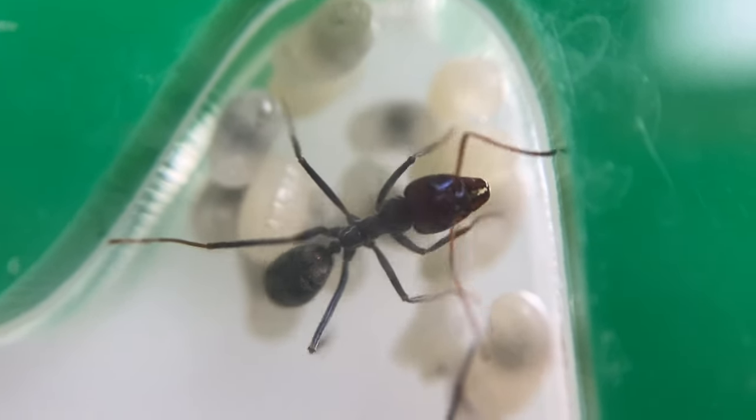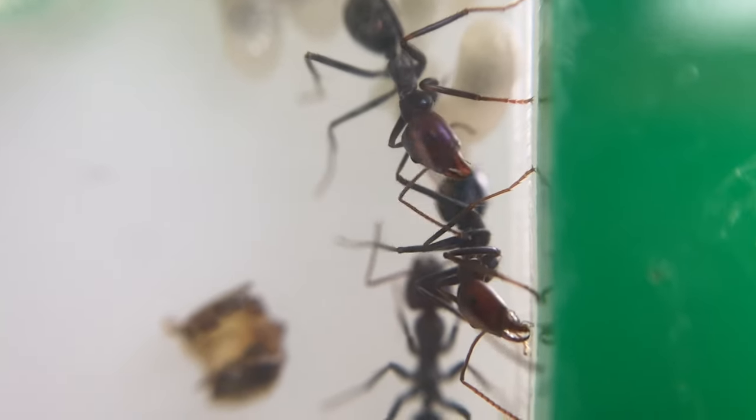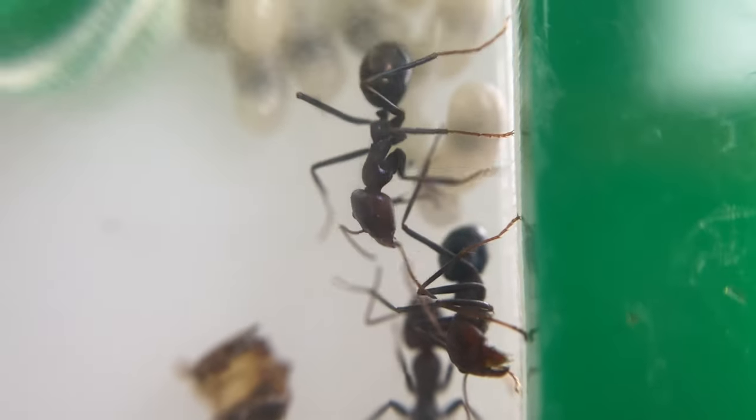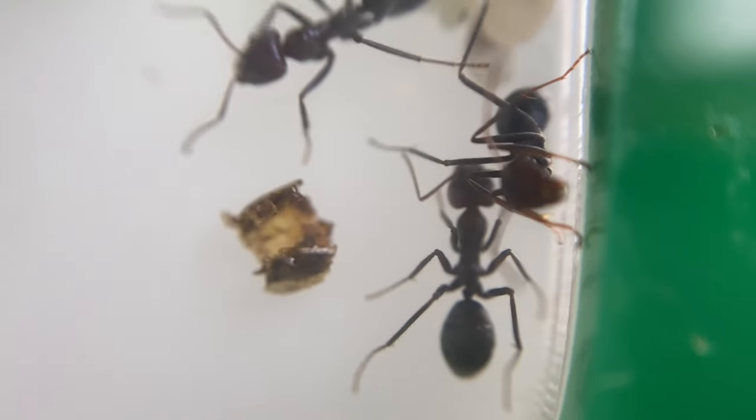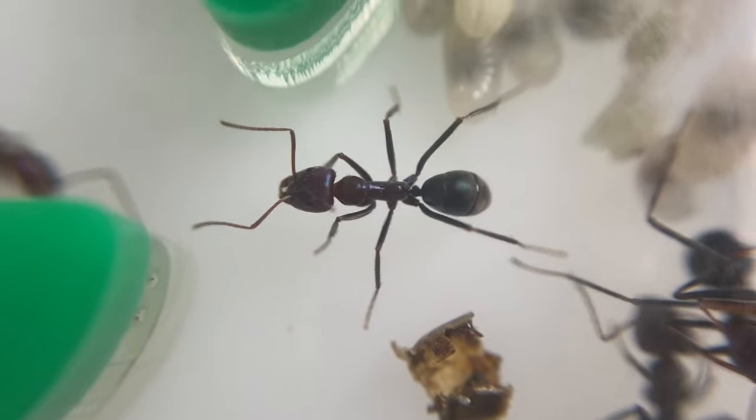Iridomyrmex purpureus, the meat ant — iconic to Australia. Are you interested to see how this colony has been progressing? The months are starting to get warmer and things are happening. Let's see what's going on with Queen Opal and her colony.